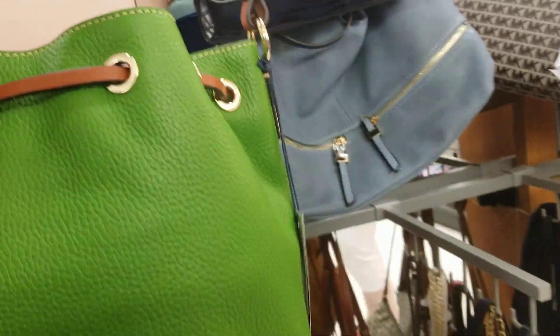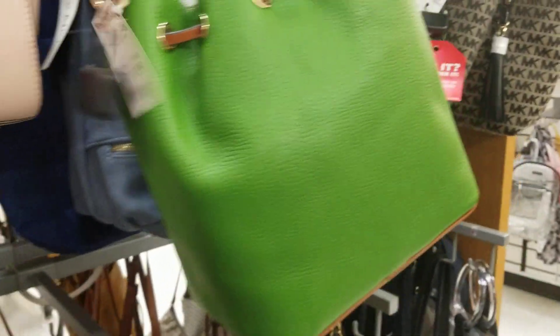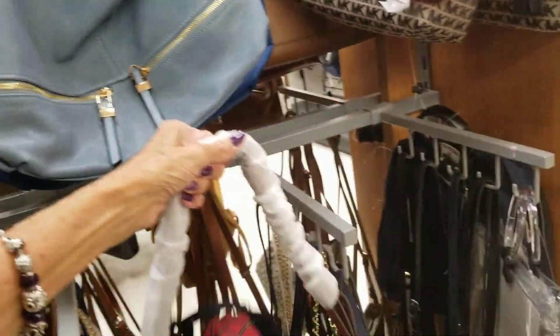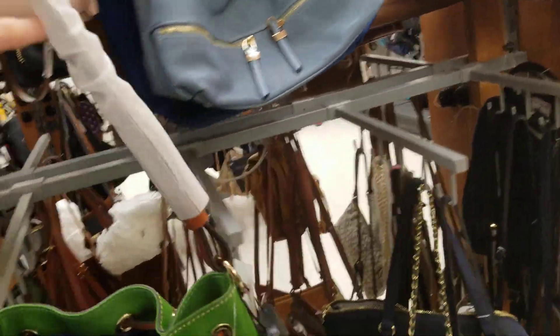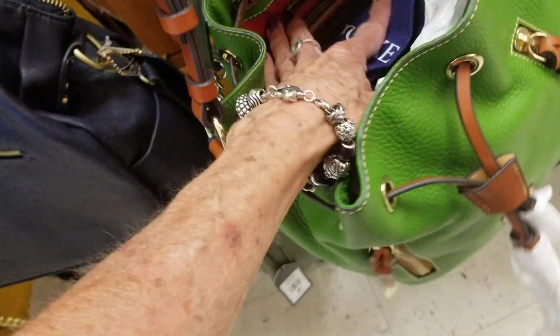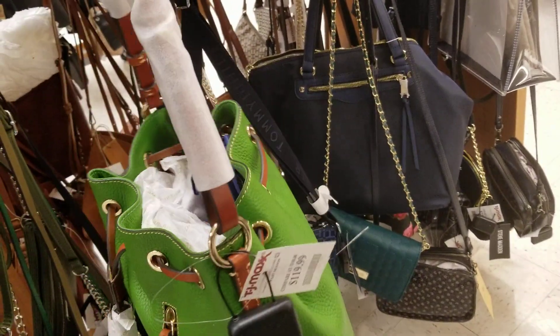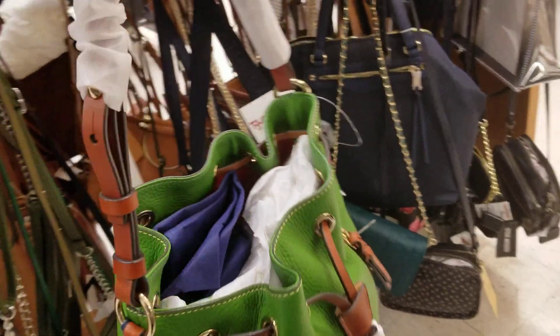This is the one that Lori got! $119 — I can't remember what she said she paid for hers. I'm busting out more bags and I love that color. I did find a Dooney and I'm going to make a video on it when I get it.